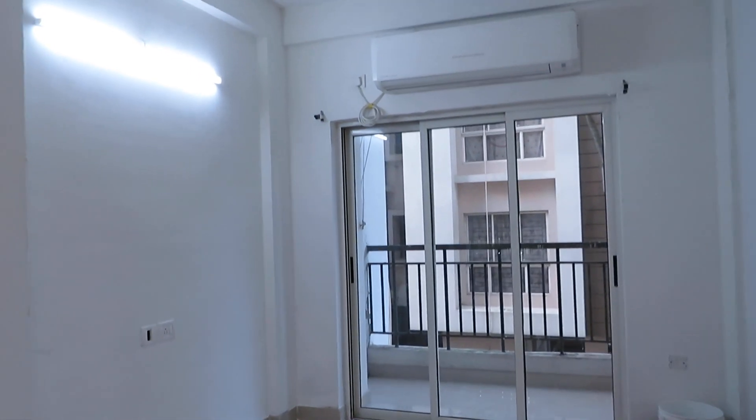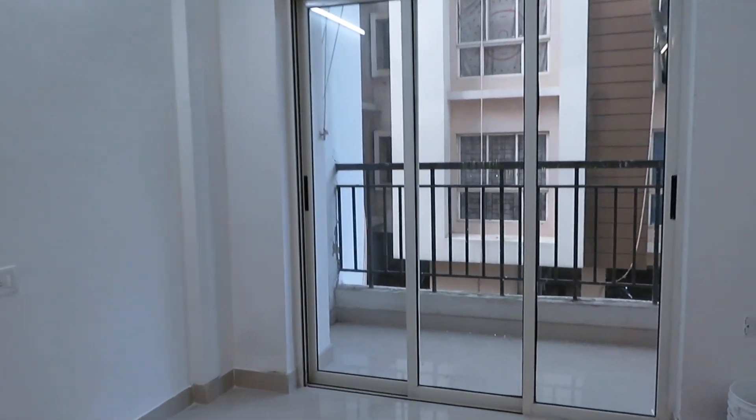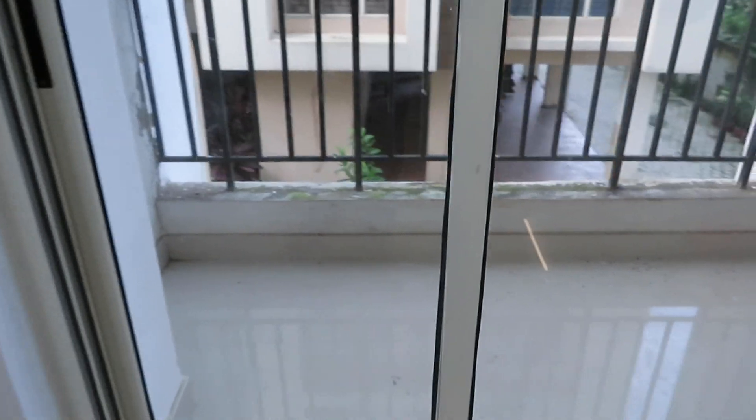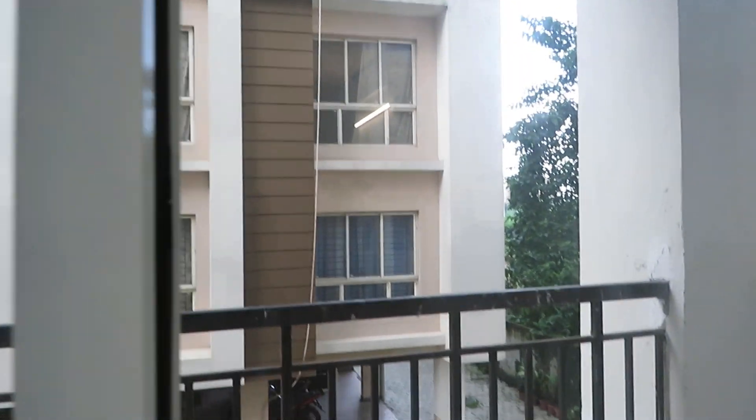This is the living and dining hall of this beautiful 3BHK apartment, with an attached balcony space. You can see the complex outside from here.